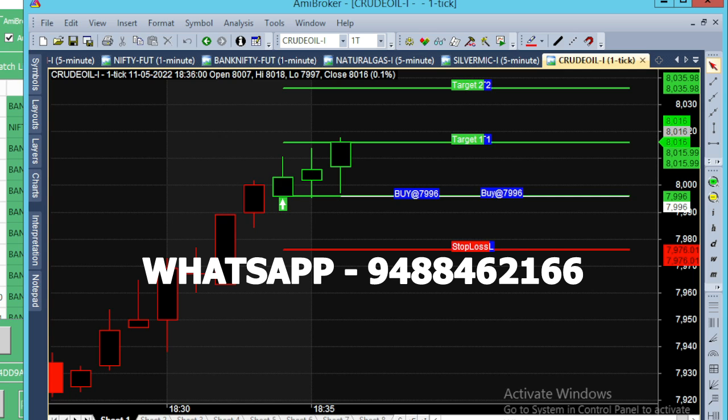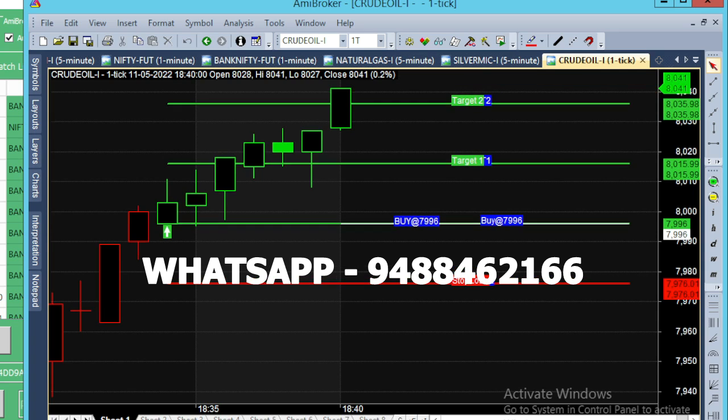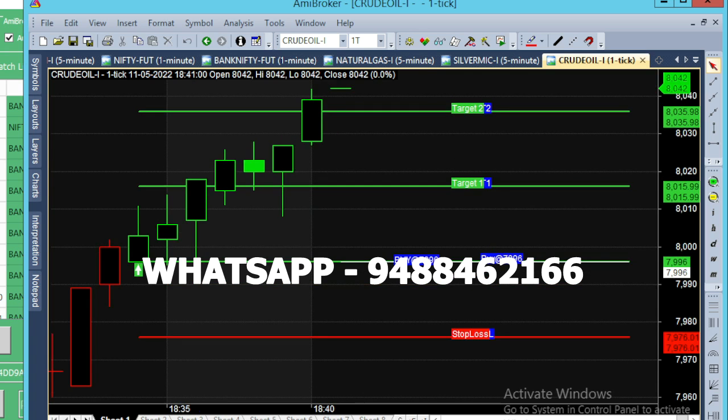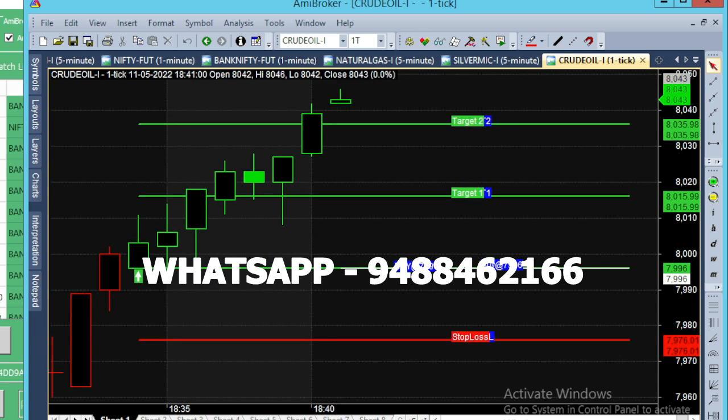There is a breakout. If you are watching this chart, there will be a call and we will break out. If you are watching this chart, please subscribe to the channel. You will have a message with the details. Please do subscribe to the channel. Thank you.